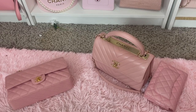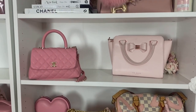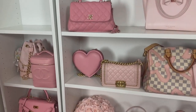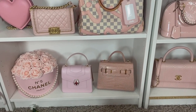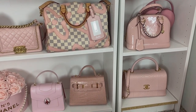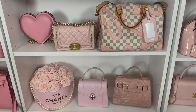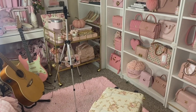The number one question I get about handbag storage is: do I store my handbags like this when I'm not using them? The answer is yes. A lot of people think you have to store them in dust bags or boxes. I would say definitely do not store your handbags in a box, especially if you live in a humid climate. I understand the value of dust bags but I prefer not to use them — I think they're pretty safe displayed like this.